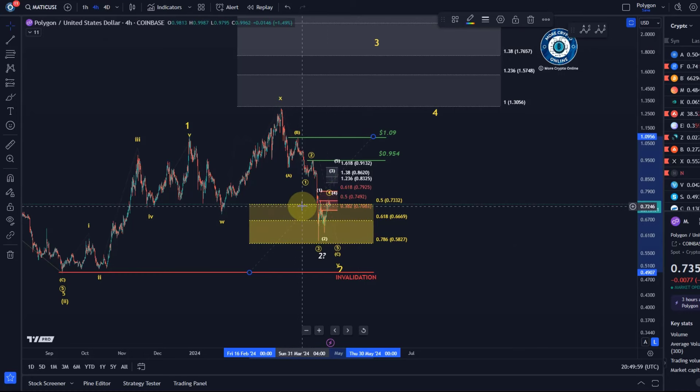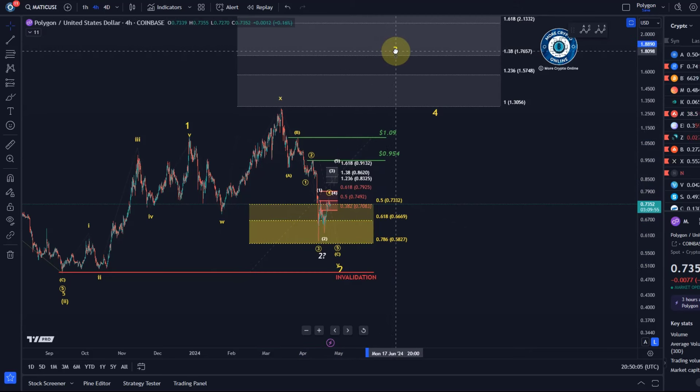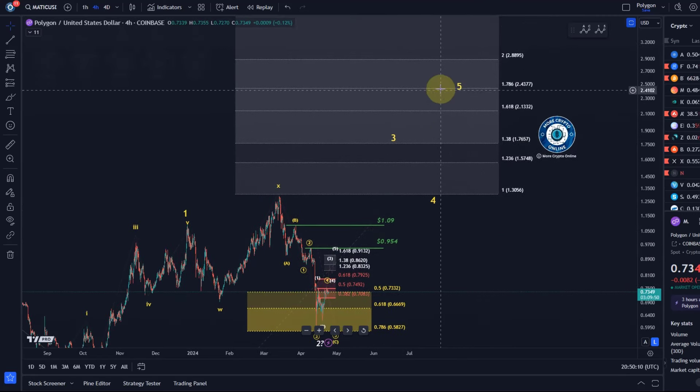As long as support is holding and if the white wave count is filled in, we are looking for a third wave target up at 1.76 plus for the next larger rally, and the fifth wave should reach 2.13 plus. These are the key levels for the next larger rally to the upside, but there's still plenty of work to do to get there.